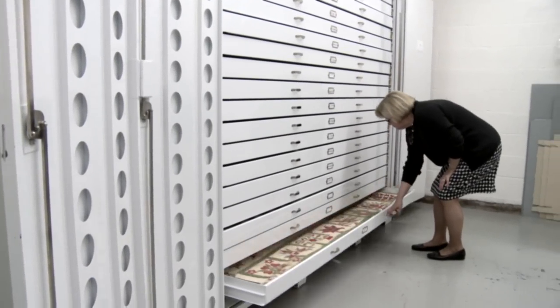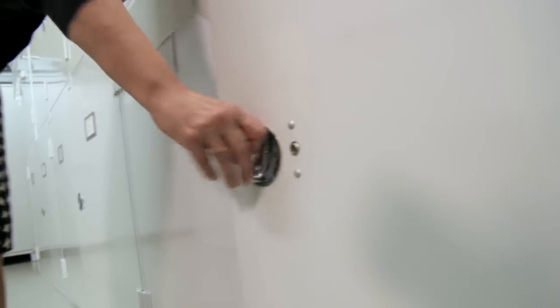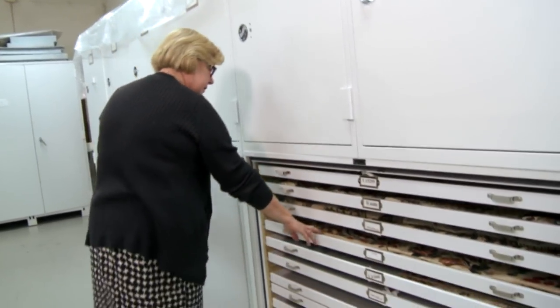This is the quilt storage room at the National Museum of American History. We have about 423 quilts, unfinished quilt tops, and quilt pieces stored in this area. We try to take good care of the national collection so Americans can enjoy it for generations to come.